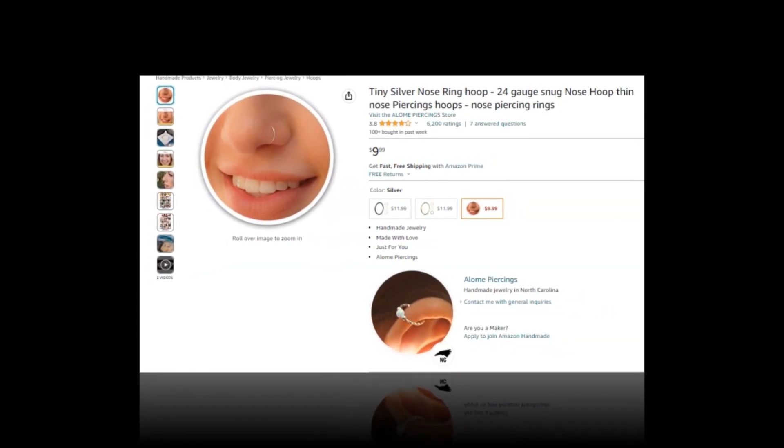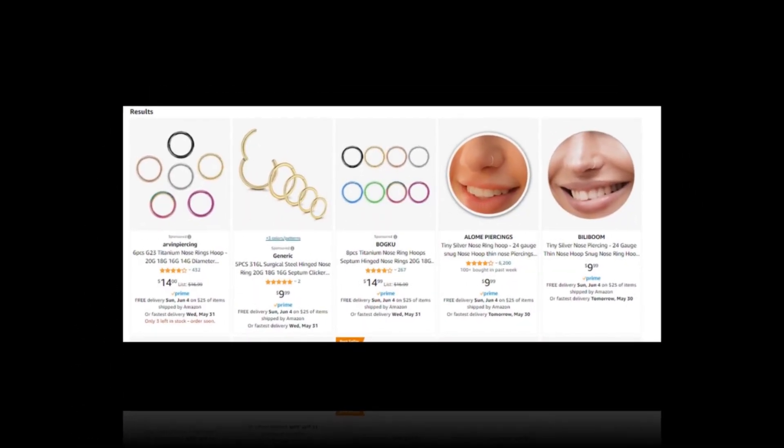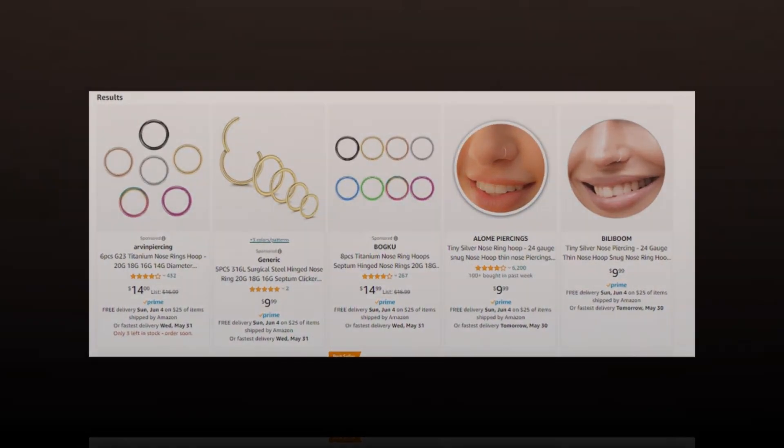Our today's winning product is: tiny silver nose ring hoop, 24 gauge snug nose hoop, thin nose piercings hoops, nose piercing rings.